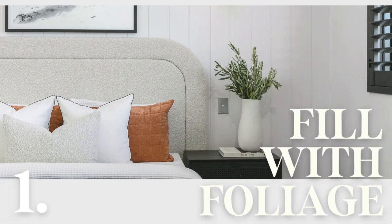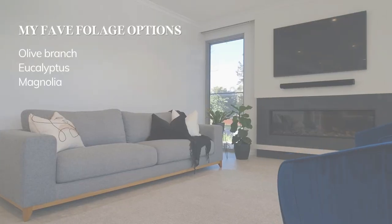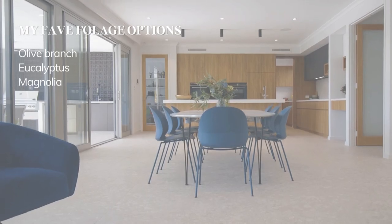My first tip is to find your inner florist and pick some homegrown or found foliage from nature. This can magically add height and make your space feel bright and lively.